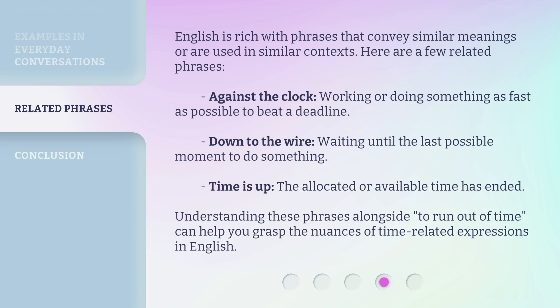English is rich with phrases that convey similar meanings or are used in similar contexts. Here are a few related phrases. Against the clock: working or doing something as fast as possible to beat a deadline. Down to the wire: waiting until the last possible moment to do something. Time is up: the allocated or available time has ended. Understanding these phrases alongside to run out of time can help you grasp the nuances of time-related expressions in English.